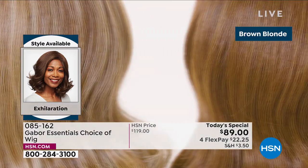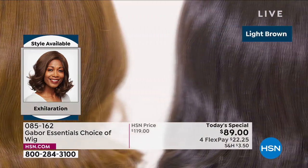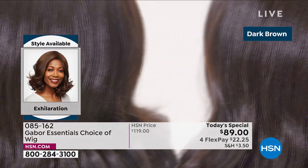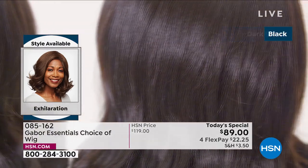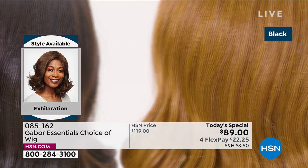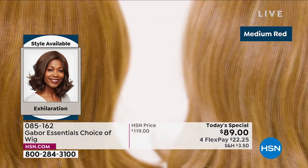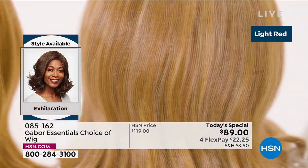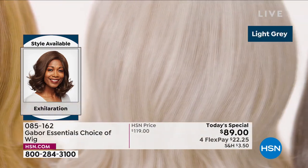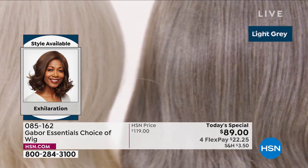You really do wake up with a great hairstyle with Gabor. We're showing you the colors of the new Exhilaration — this is our final of the five Today's Specials. This is another long version, and this one was designed with a textured root specifically for our multicultural customer. But everybody can wear this — it's got great depth and volume.